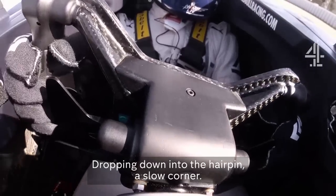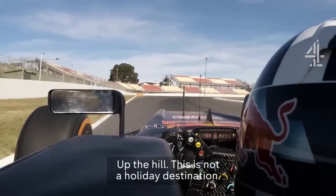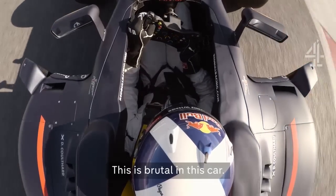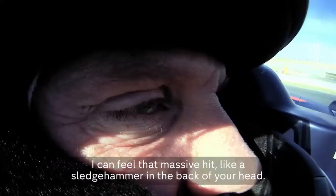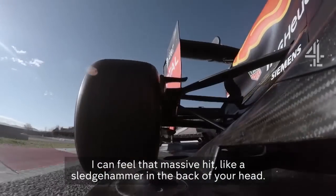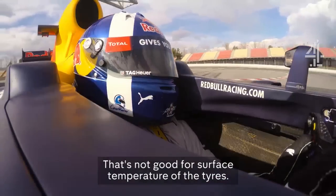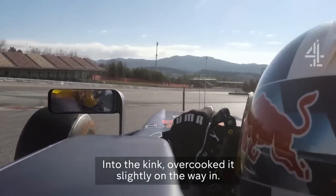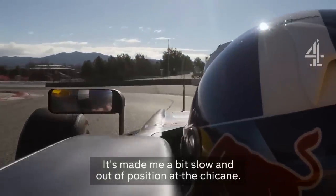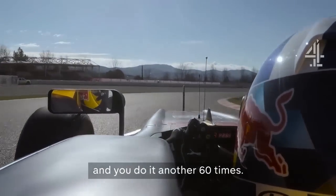Dropping down into the hairpin — a slow corner, a moment to take a breath. Up the hill. This is not a holiday destination; this is brutal in this car. And then hard on the brakes again — I can feel that massive hit like a sledgehammer in the back of your head. Huge amount of wheelspin as I apply too much throttle. That's not good for the surface temperature of the tire. Into the kink — overcooked it slightly on the way in, made me a bit slow and out of position. At the chicane, then out of the chicane, through the last corner. And you do it another 60 times.